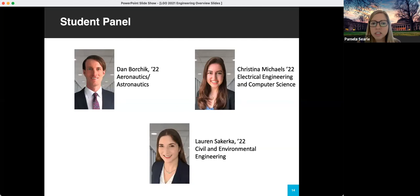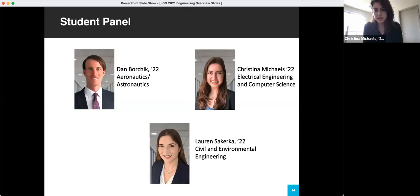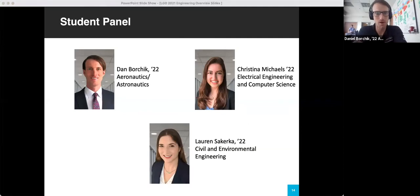Hi everyone, my name is Christina. I am in the Electrical Engineering and Computer Science department. I'm a second-year LGO right now. Prior to LGO I was working as a cybersecurity consultant at PwC for several years, working on large-scale digital transformation projects. My major in undergrad was chemical engineering. I'm Dan Borchick, AeroAstro. I absolutely love LGO. I was a helicopter pilot in the Army before LGO and I'm currently on internship at one of the partner companies — a private equity firm. The person behind me is also an LGO who is my boss, and then her boss is also an LGO, so it's just a big LGO family.